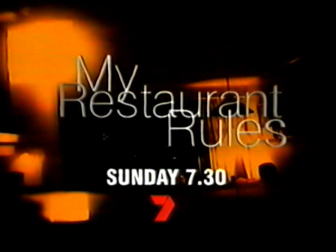A massive scandal rocks My Restaurant Rules. The secret pact between the women from three restaurants — don't go now, guys. While they plot together, the cameras record everything. Now it's all about to blow up in their face. Sunday, 7.30 on My Restaurant Rules.